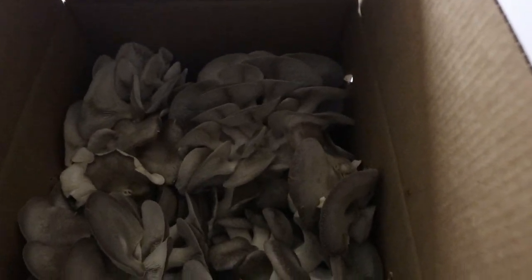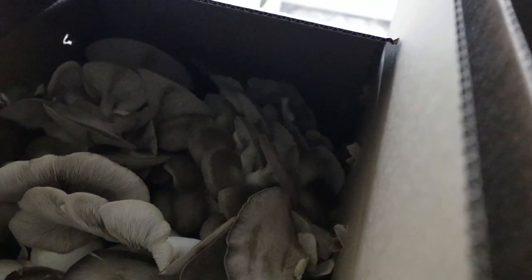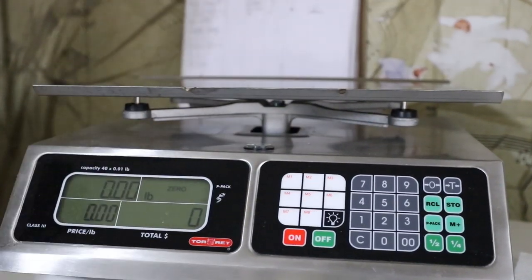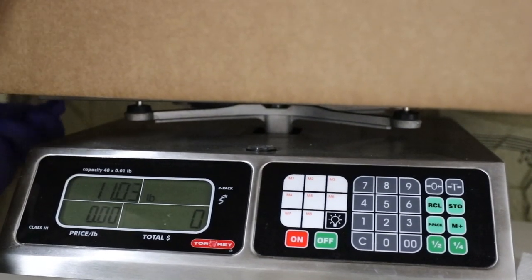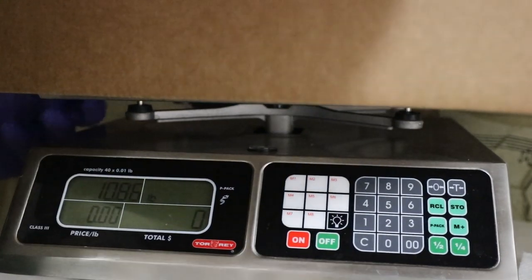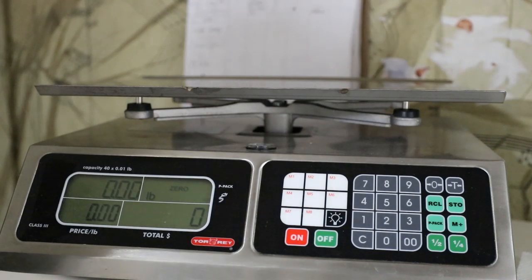Here is a box of the Black Pearl — and this is also a box of the Black Pearl. Box number one has that four-pound cluster in it and the weight is 11.05 pounds. Our boxes weigh about a pound, so that comes out to just barely over 10 pounds of mushrooms for a $100 case — it averages out to about $10 a pound.